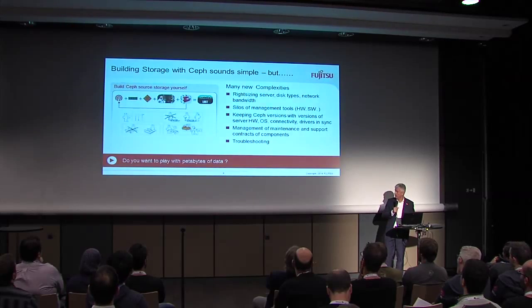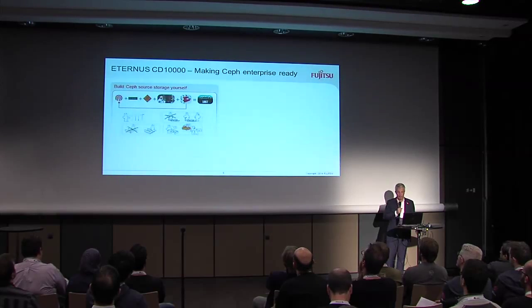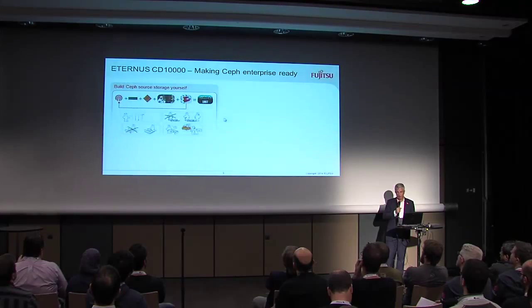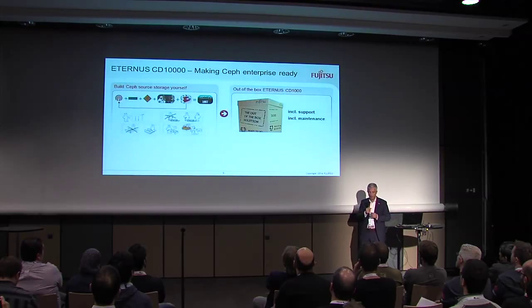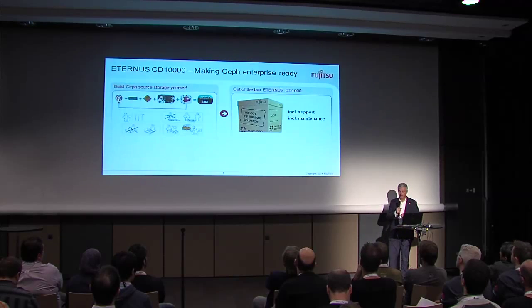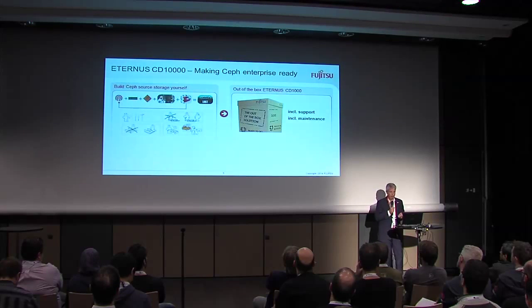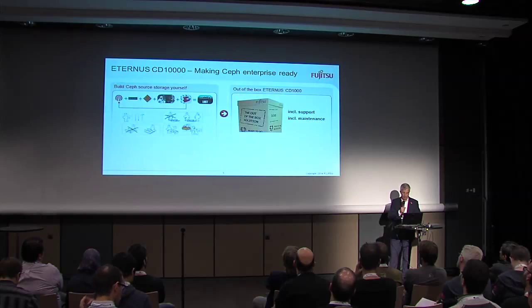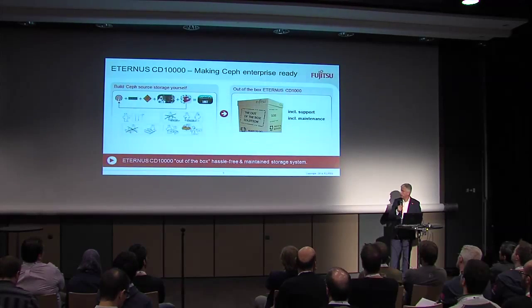So, instead of doing this, we were thinking: what can we do as a vendor to make it easier? This is why we said, why not deliver it out of the box? And this is what we recently released — you can see it at the booths after the session. It's a system we call Eternus CD10000. The C stands for cloud. It brings everything together: the Ceph software, the compute hardware, the storage devices, the interconnect and the maintenance. So it's one appliance which can scale to a huge extent, and you have one vendor to go to in order to solve any problem.